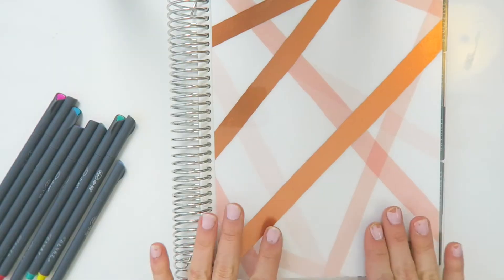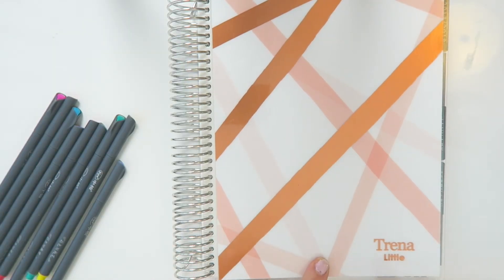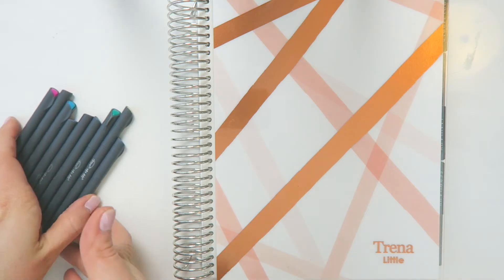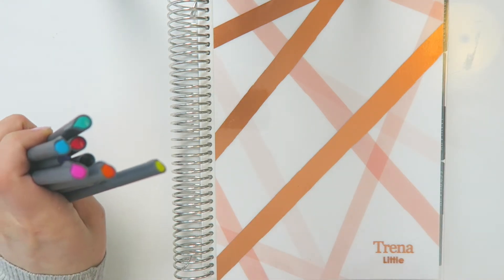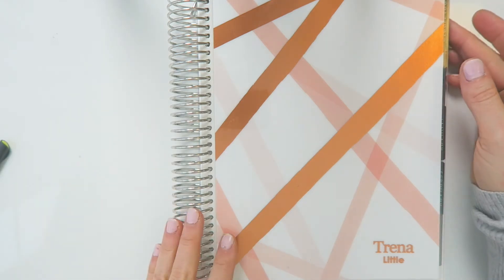Let's see how I do this. So this is my Erin Condren planner — I did personalize it with my name — and these are the pens that I use. There's a bunch of different colors here, and I'll link where I got these. They're from Amazon, I'll link them down below. So how I like to plan my month is, I will go to the Erin Condren month view.